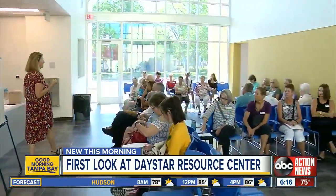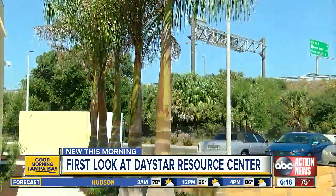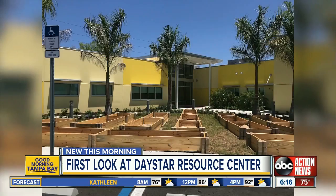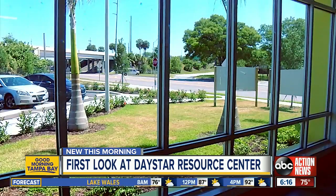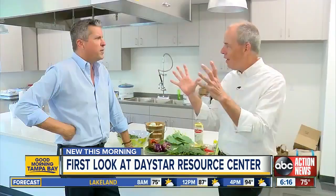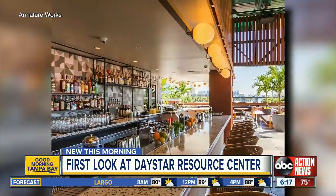20-foot ceilings, large windows, lots of light, and soon an urban garden with chickens. Opening in July, the Daystar Resource Center in South St. Pete will uplift hundreds of homeless and low-income families a day in gorgeous new digs. It was designed as a labor of love by architect Tim Clemens, the same talent who designed Tampa's Armature Works.